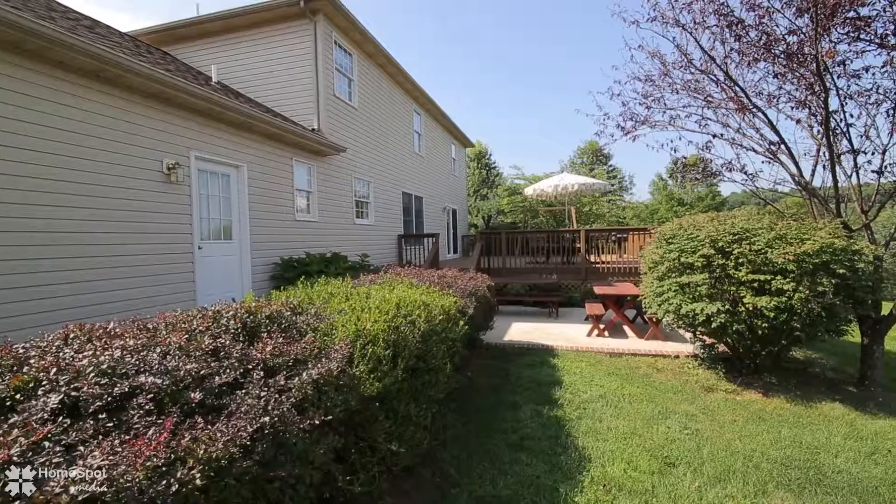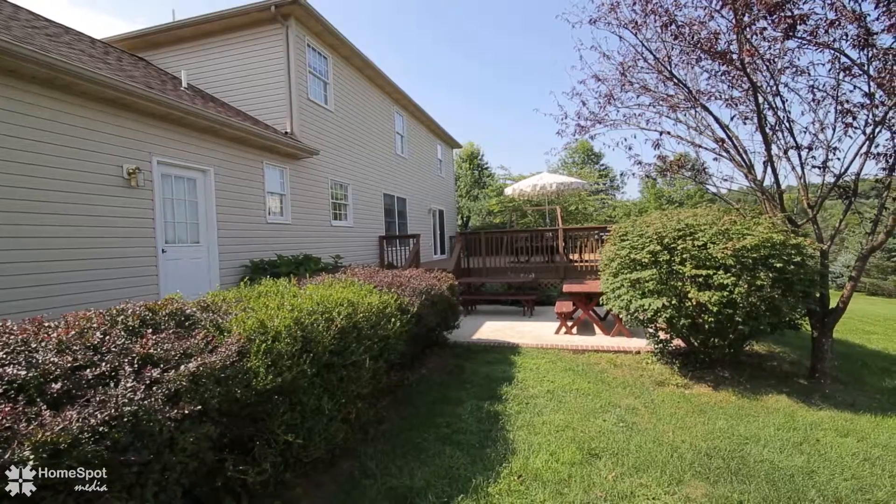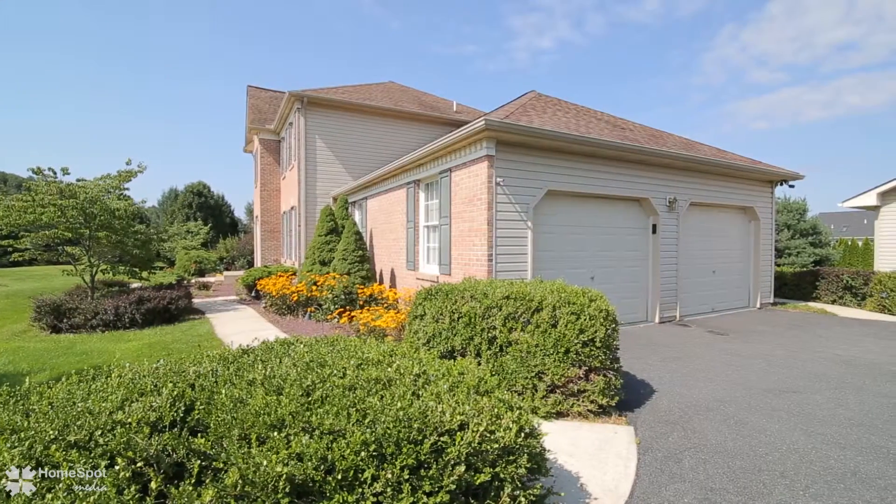Enjoy the privacy and tranquil country feel of this lovely neighborhood that is convenient to shopping, airport, highways, downtown, and in the Northampton School District.